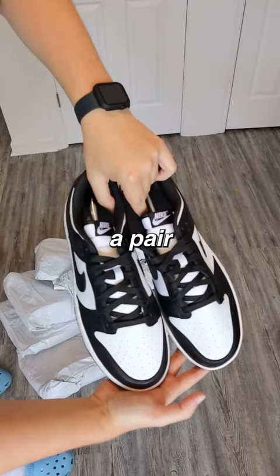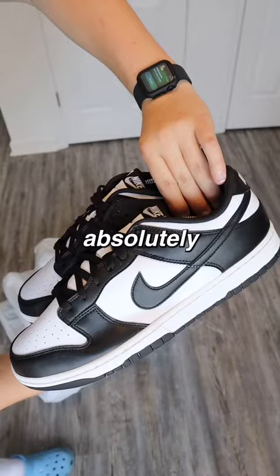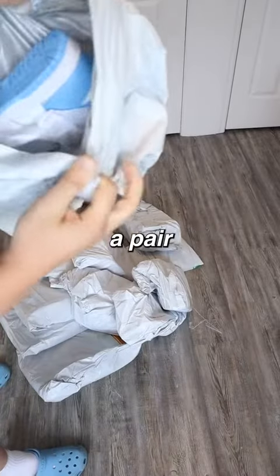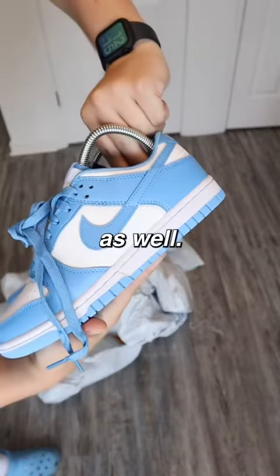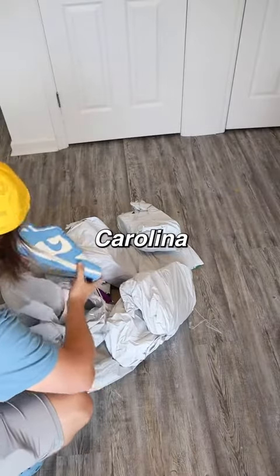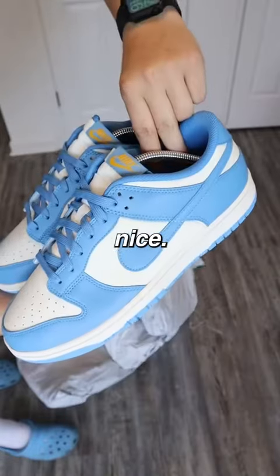The first item is a pair of $26 Panda Dunks which look absolutely flawless. The next item is a pair of UNC Dunks for my girlfriend, which look beautiful as well. This is another pair of Carolina blue Dunks with these cool yellow accents that look super nice.